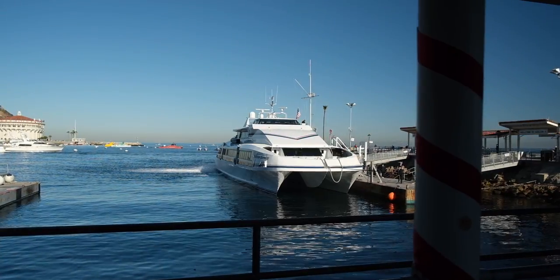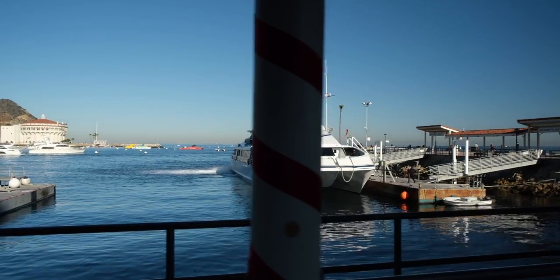This is Ken Jones again from Pier Fishing in California. The website is www.pierfishing.com. This weekend we are out at Emreo Mole, which is where the ferries land on Avalon and Catalina Island, and we're going to try to catch some fish here today — a variety.